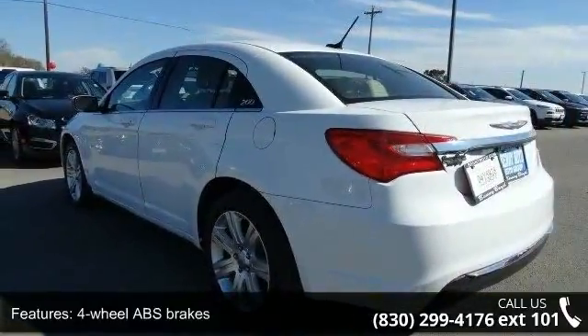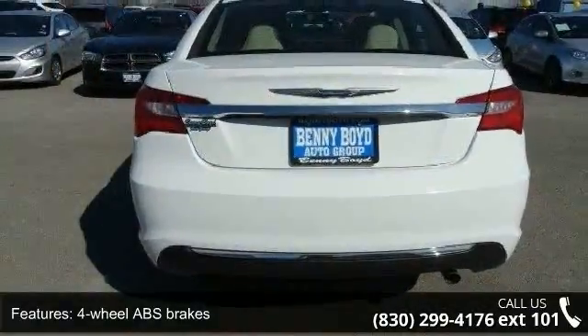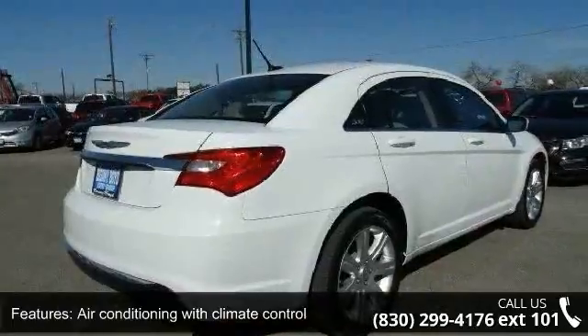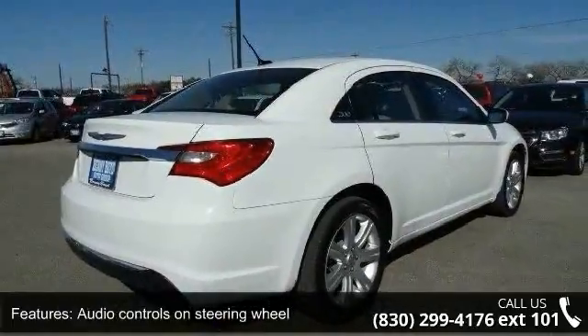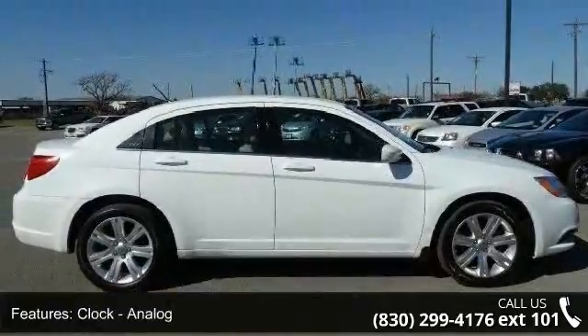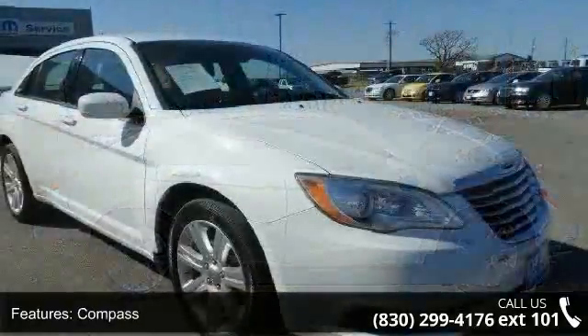This vehicle's top features include four doors, four-wheel ABS brakes, air conditioning with climate control, audio controls on steering wheel, analog clock, compass, cruise control, dusk sensing headlights, external temperature display, and front seat type: bucket.